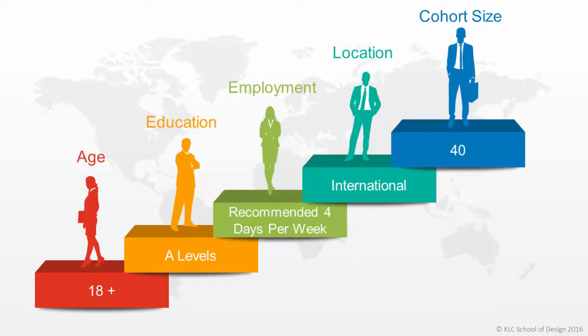The minimum entry requirements are two A levels or the educational equivalent. Students that do not meet the qualification requirements may also apply using our recognised prior learning route. This allows our admissions panel to take into consideration any skills that you have developed throughout your working life.